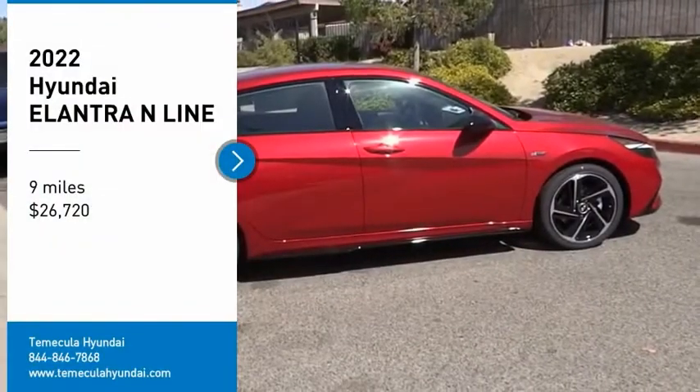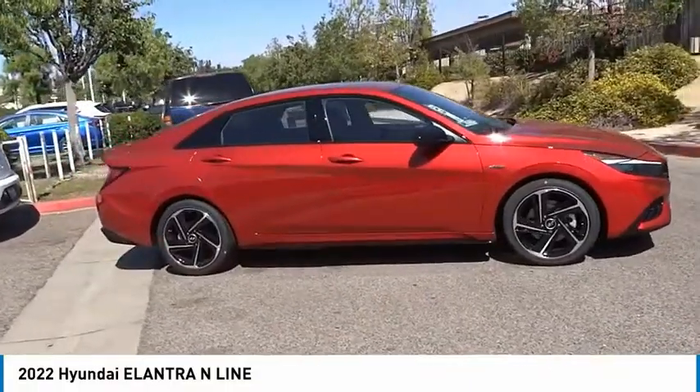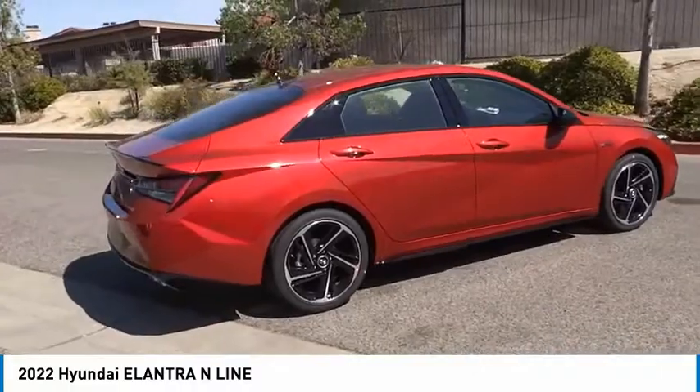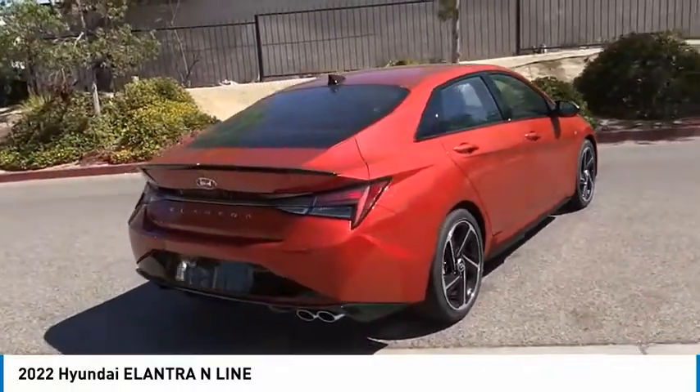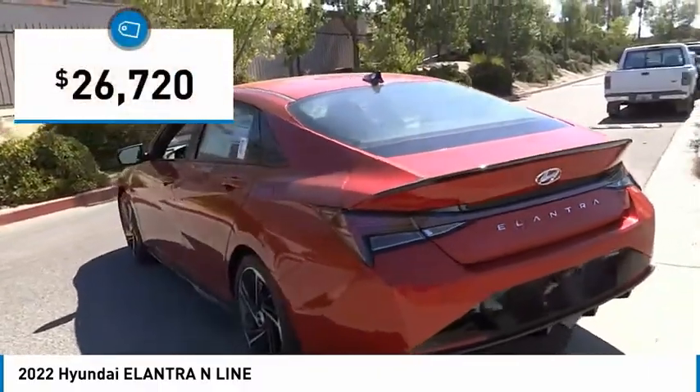We are pleased to show you the 2022 Elantra. The Elantra boasts the most interior room in its class and gets an exceptional 35 miles per gallon. With its luxurious standard features, the Elantra is an easy choice and is priced below $30,000.